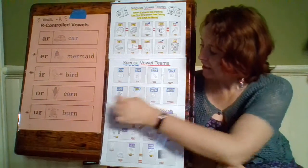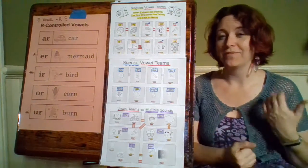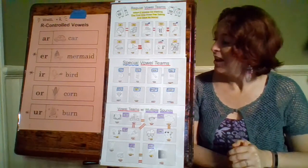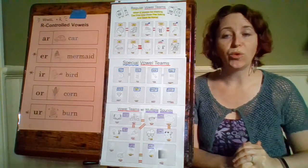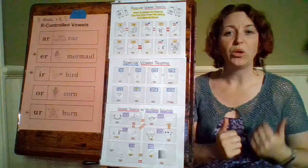Then we have E-W. E-W does not say E — W is a kind of weird letter that gets used in a lot of vowel teams even though it's not a vowel. Our E-W makes the sound in the word jewel — cool — it says ew or oo.